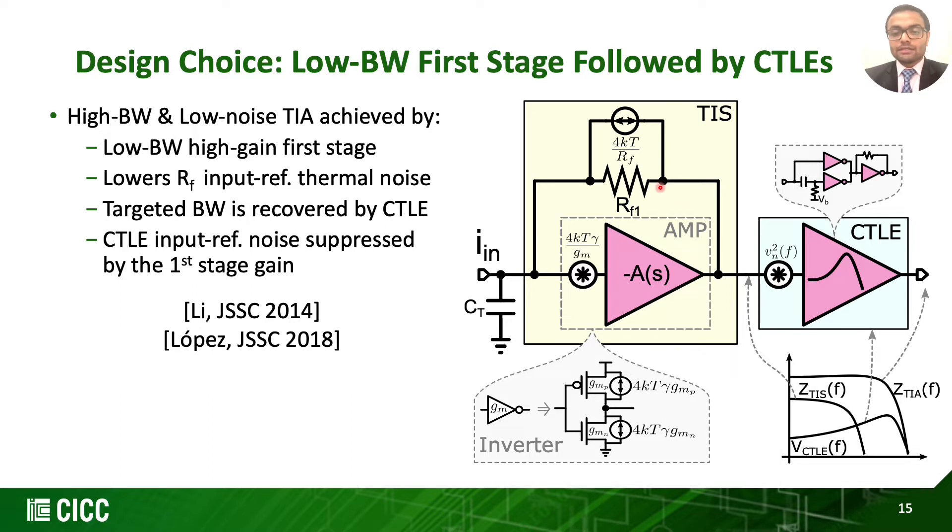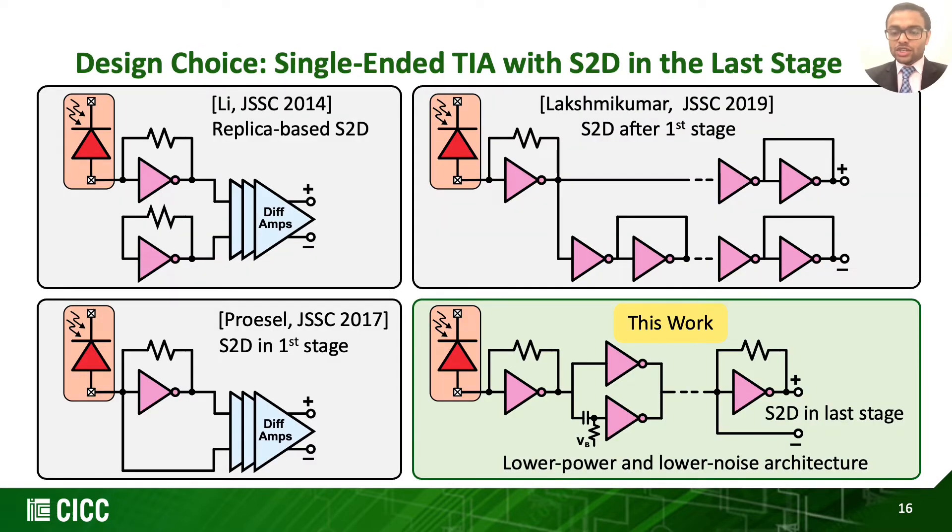The location of the single-ended to differential conversion (S2D) block in the TIA chain is crucial as it impacts noise bandwidth and power. We have inverter-based TIA examples with various S2D architectures: first, the replica-based conventional; then S2D in the first stage; and S2D after the first stage. Our work considers a single-ended TIA with the S2D block in the last stage, with a similar referencing technique used by the work from JSSC 2017. Having the S2D block in the last TIA stage helps lower power, lower noise, and reduces the active area.